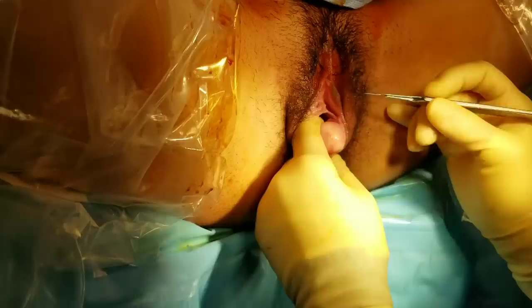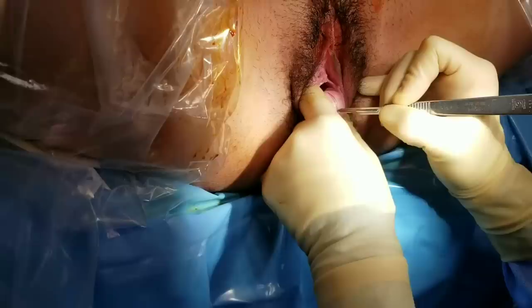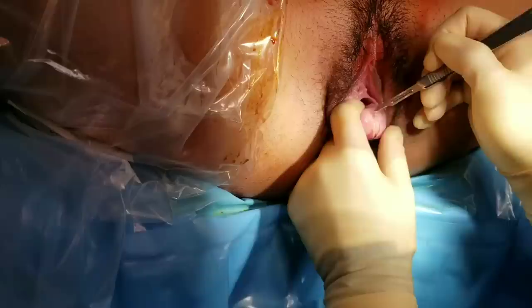I've already injected it with some numbing medication and I'm going to make a small incision. This is called scoring — I'm going to try to do this without disrupting the actual cyst wall, just doing a very gentle cut.